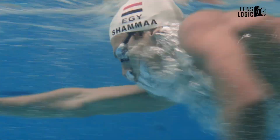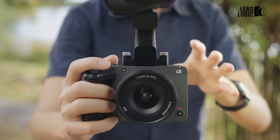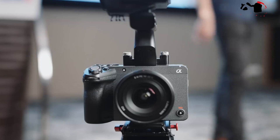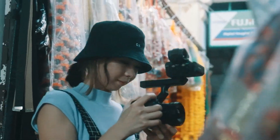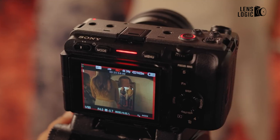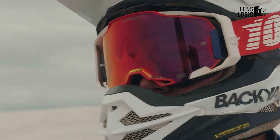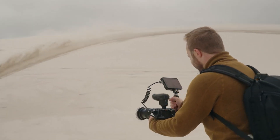Sony's reputation for innovation in the camera industry continues with the highly anticipated release of the FX32, set to hit the market in Q4 2025. This new iteration builds upon the success of its predecessor, incorporating groundbreaking AI technology to elevate its performance. If you're a filmmaker looking for a versatile, high-quality camera that doesn't break the bank, the FX32 might just be your perfect match.